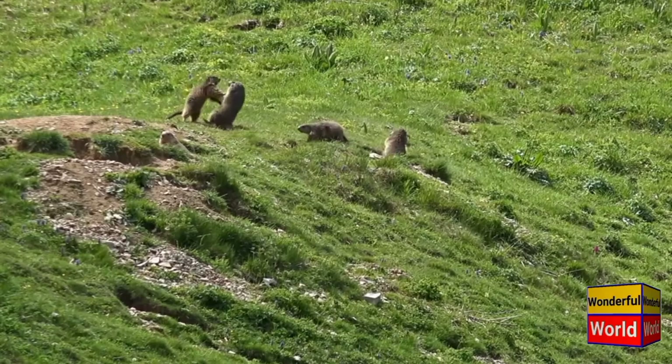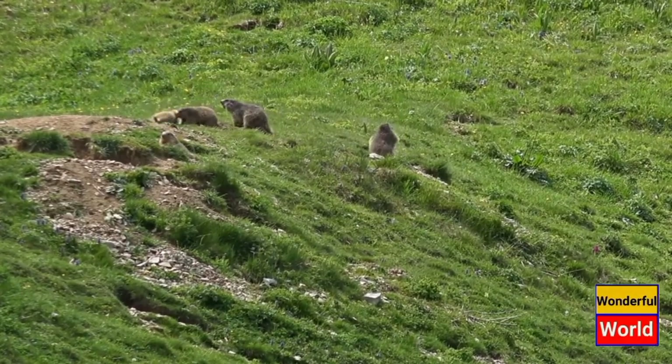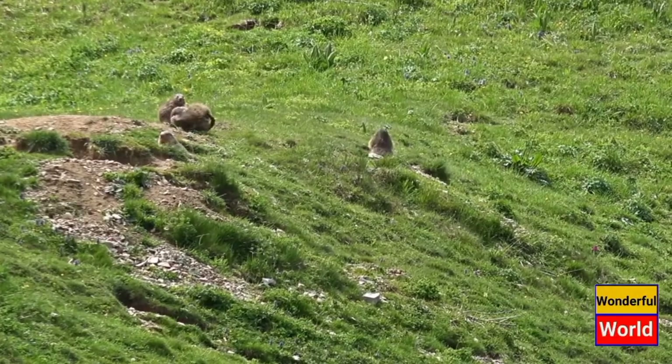One distinctive behavior of marmots is hibernation. As winter approaches, they retreat to their burrows and enter a state of deep sleep to conserve energy. During this period, their body temperature drops and their metabolic rate decreases significantly.